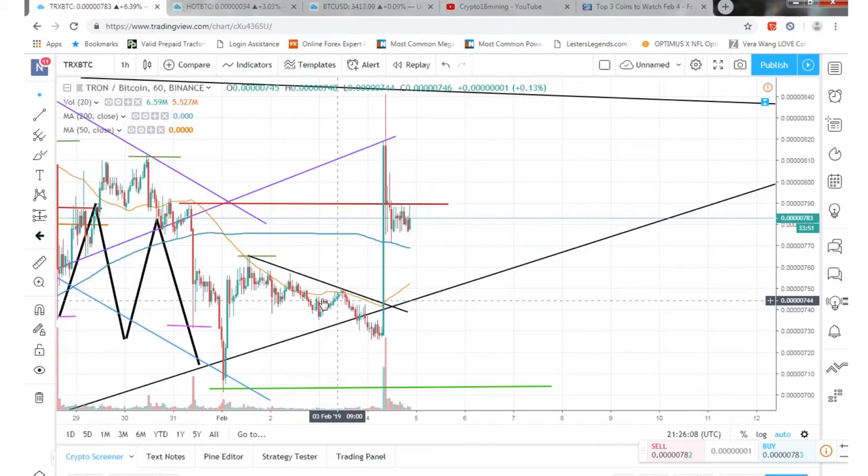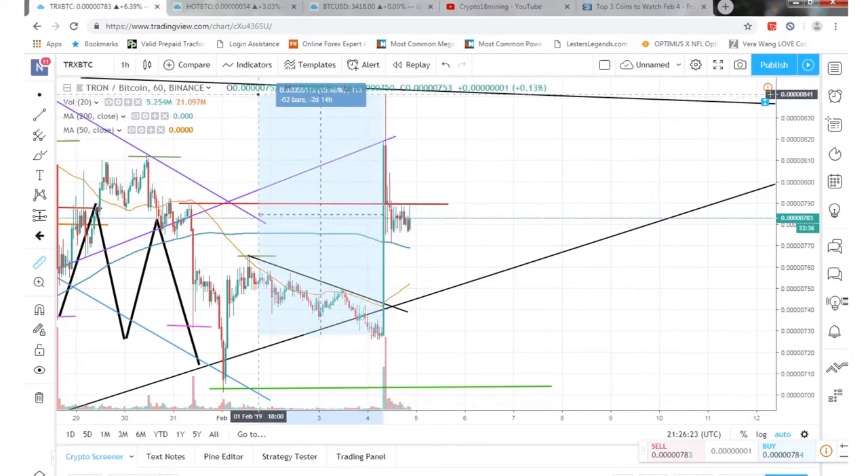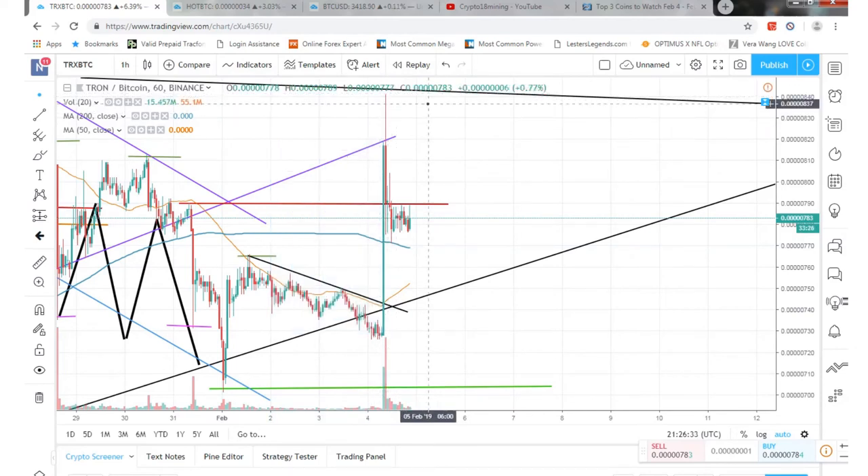Over the weekend we had a little bit of a downtrend, a little bit sideways, then we had a higher low and a lower low. Then early this morning we had a little candle spike — about a 15% spike from the bottom to the very top, as you can see right there.